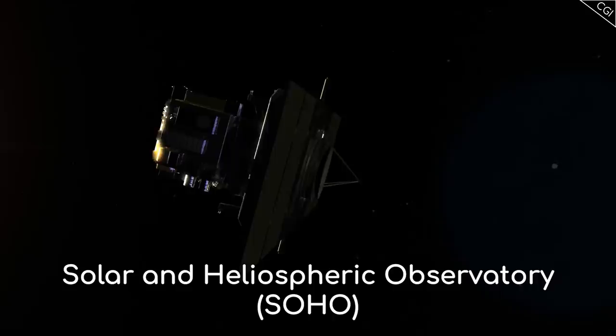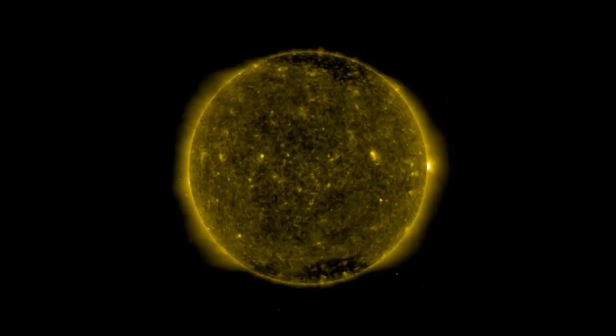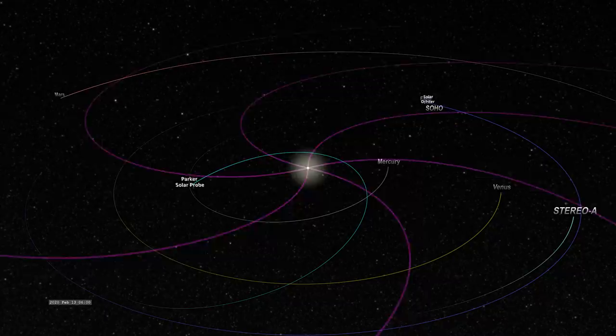The Solar and Heliospheric Observatory, also known as SOHO, recently celebrated its 25th anniversary in space. During these 25 years, it has observed the solar wind, watched out for dangerous coronal mass ejections, and observed the atmosphere of the Sun. An unintended consequence of its observations around this region were the discovery of over 4,000 sun-grazing comets, most of which we had no idea existed until they came into SOHO's view.